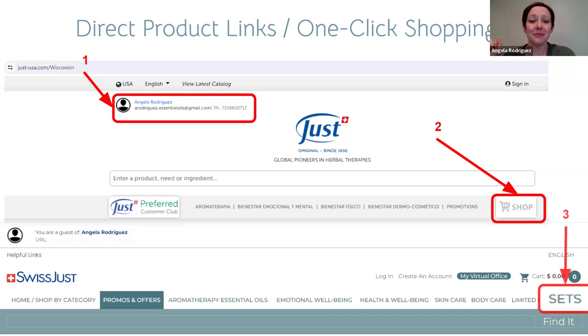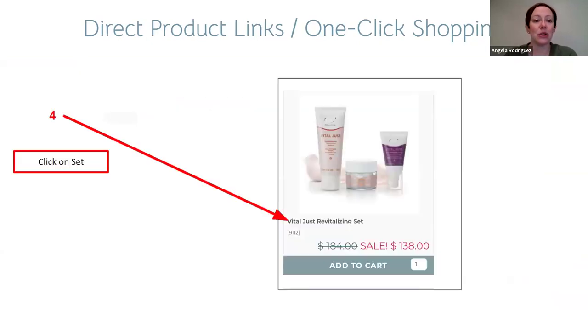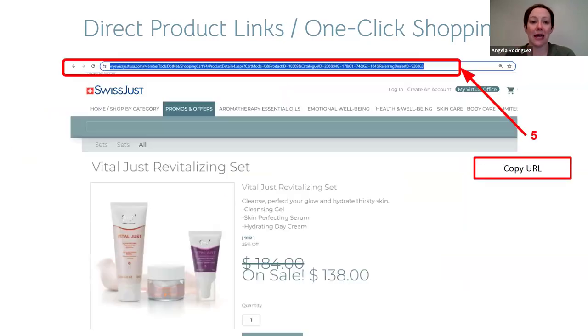You can search a specific product like Care and Repair Oil, or go into sets and choose one that meets your customer's needs. We'll show the Vital Use Revitalizing Set as an example. Make sure you actually click on the name of the set to open just that set's page — not a list of all promos. Then click on the URL at the top — this is why we do it from a browser.